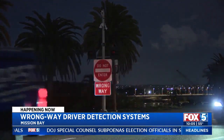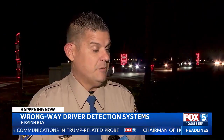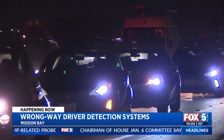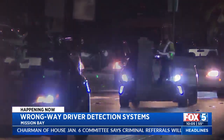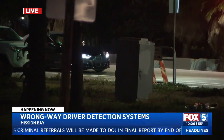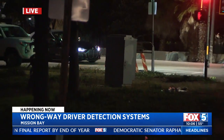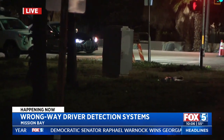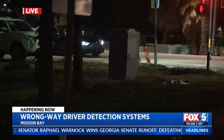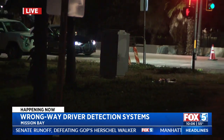It's a fact both CHP and Caltrans refuse to take lightly. Caltrans is working on developing this technology to prevent these tragedies, and it's going to help in removing drunk drivers off the highways. It's really incredible to watch this technology play out. If you were driving the wrong direction, would you be able to hear the alerts and see the flashing lights? That's the goal.